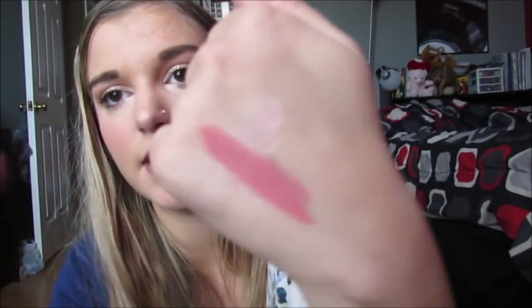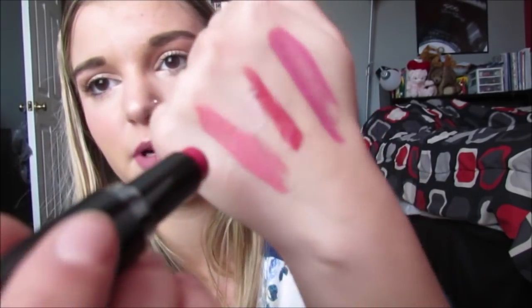Lastly, I got four Wet n' Wild lipsticks, so we'll go through these. The first one is Twink Pink, and it's this really pretty pink color, a little peachy. Then I got Wine Room, and it's like a really pretty red. Then I got Mauve Out of Here, and it's this really pretty pinky mauve - I love these kinds of colors. And then I got Smokin' Hot Pink, which is a little bit of a deeper color - I'll swatch it over here - and it has some red to it.